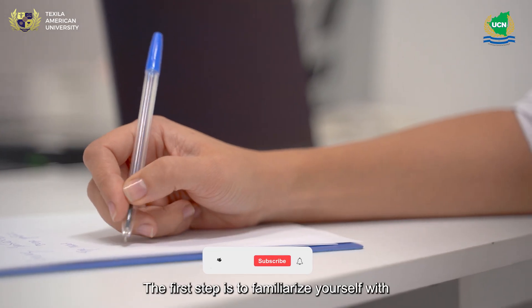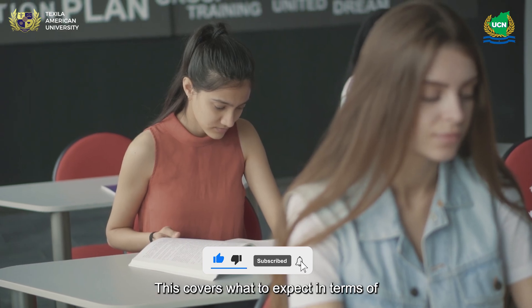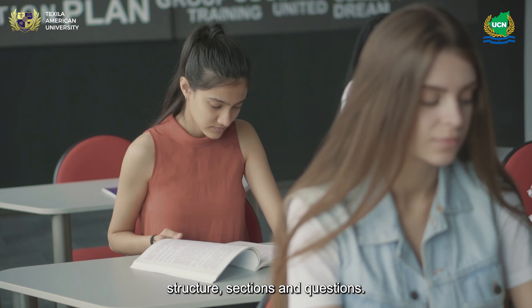The first step is to familiarize yourself with the exam structure. This covers what to expect in terms of structure, sections, and questions.